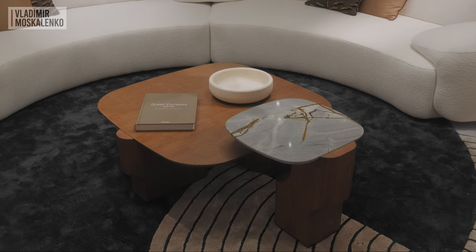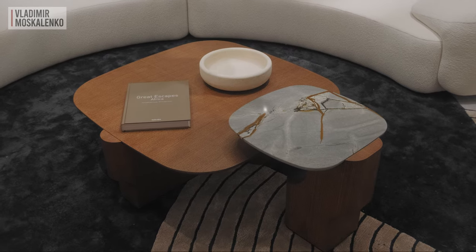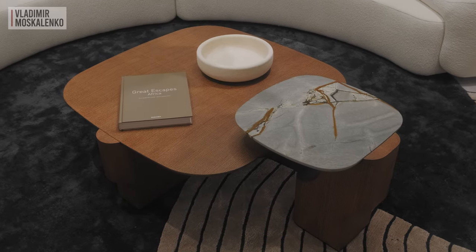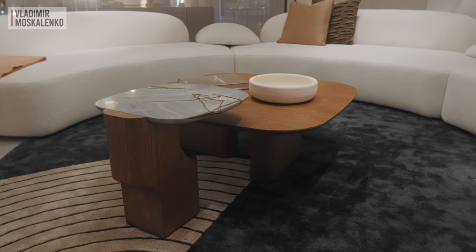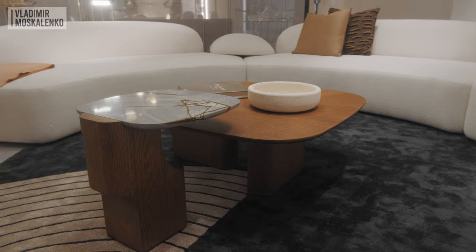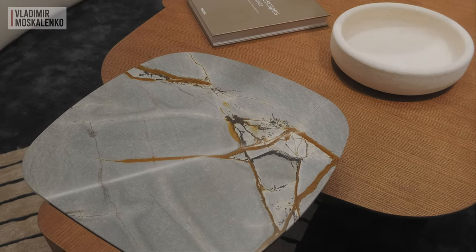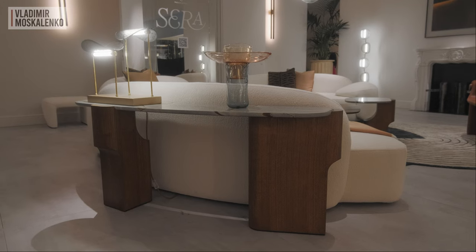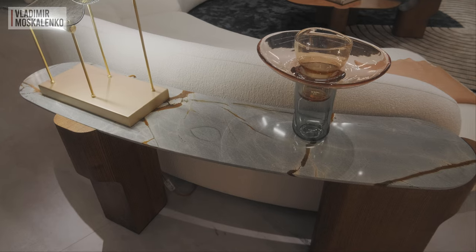In the center of this semi-circular composition is also a novelty of this show — the Kenya tables, inspired by the aesthetics of this wonderful African country. The pedestal is made of wood, the tabletops are made of wood or marble, and they can be either coffee tables or consoles. The console has a semi-circular shape and is a great addition to these Armor modules.